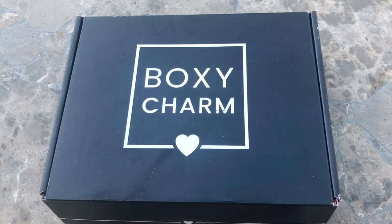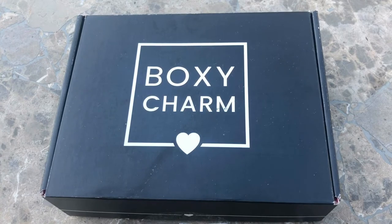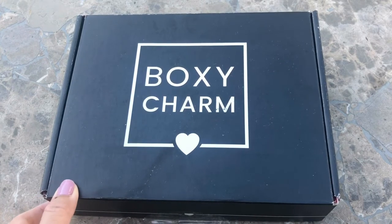So yeah, this is the July 2020 BoxyCharm and I'm super super excited to show you guys what I got.